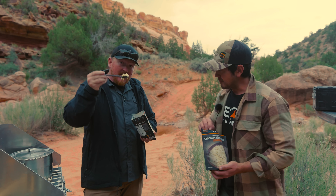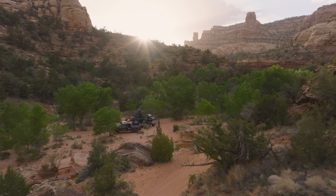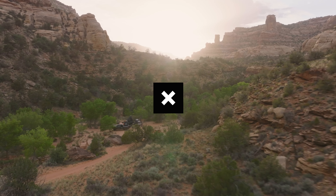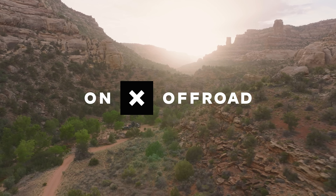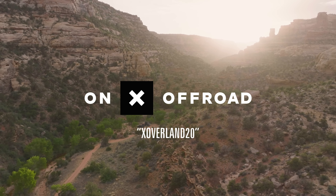There you have it. Planning and executing a small trip is no big deal and it's easy with the right tools. So grab a friend, make a plan, and go camping. And if you still haven't downloaded OnX Off-Road, save 20% with our code at checkout.